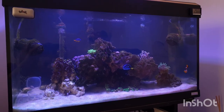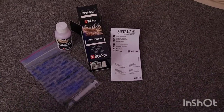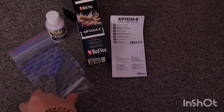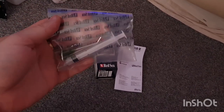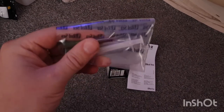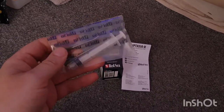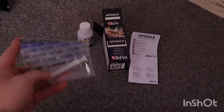We'll get the Aptasia X out of the box now and I'll show you what it comes with. So — Red Sea Aptasia X. That's what you get in the box: a 3ml syringe, and then you get two different applicators — a straight one and one with a bend in it, to make it easier to get to any of them. Some do tend to get into really hard to reach places so it makes getting a bit closer easier.